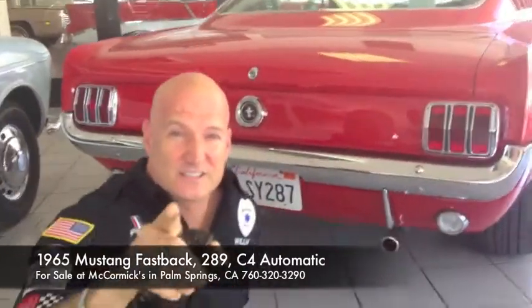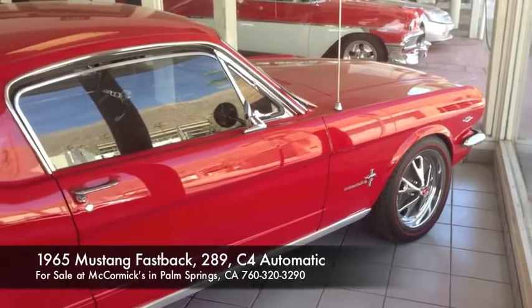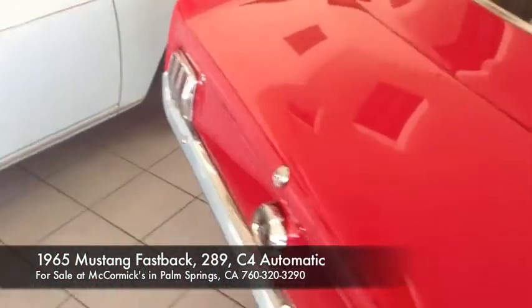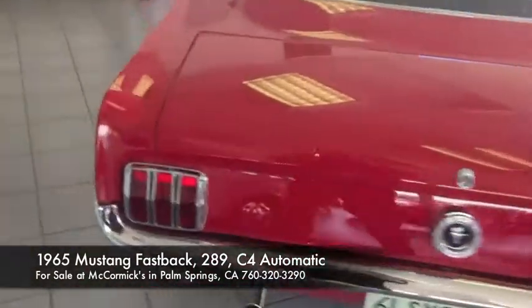This is a video about a 65 Fastback that's for sale at McCormick's. Here we go. Here she is, and there's Jason — Jason McCormick — representing another gorgeous Mustang in Palm Springs. They are asking $60,000 for this car, and I think it's worth it. She is tight, she is clean. I'm about to go to the underside, but first I'm showing you all the details on the outside.